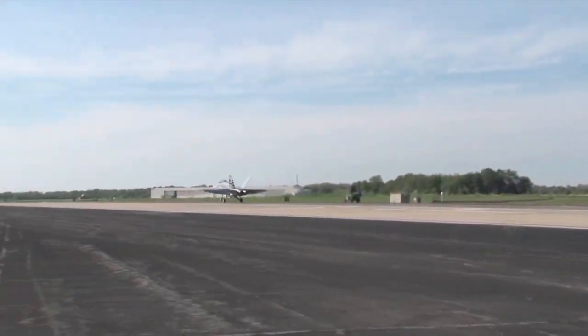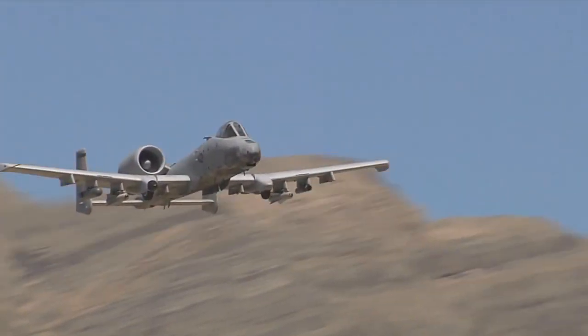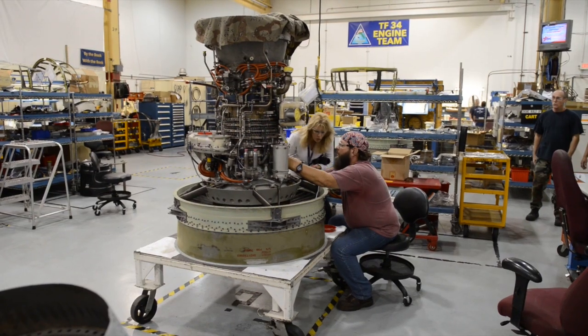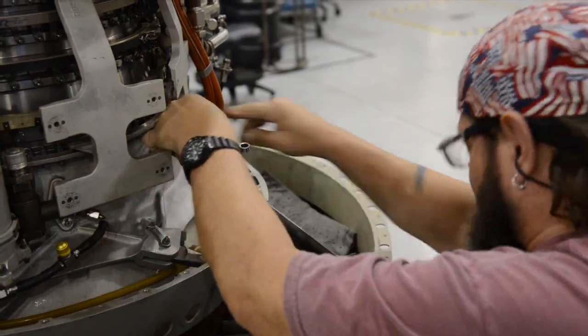We also have a D-MESA contract with our sister Department of Defense agency in the United States Air Force, which is the TF-34 engine that goes in the A-10 Warthog. What we pretty much do here is you bring us your engines that are broken and we give them back to you fit for service.